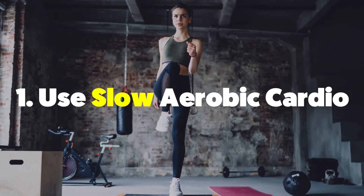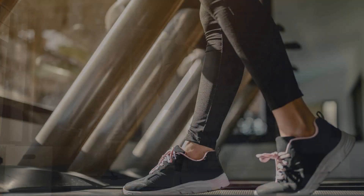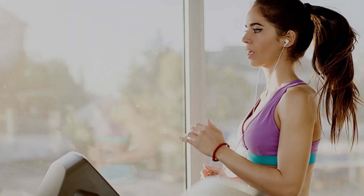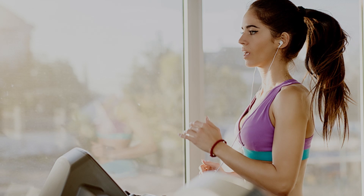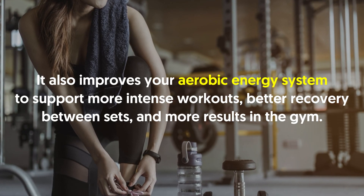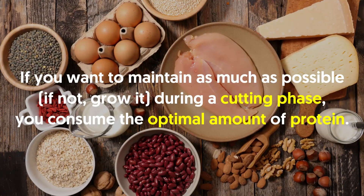Number one: use slow aerobic cardio. With fat loss comes cardio training, yet the kind of cardio you do can maintain all your hard-earned muscle or destroy it. Use slow and easy methods of aerobic exercise such as walking on a treadmill at an incline, an easy bike ride, or a light jog. Maintaining an easy pace will only use your type 1 muscle fibers, which are extremely fatigue-resistant and promote more blood circulation to help clear lactic acid and metabolic waste.